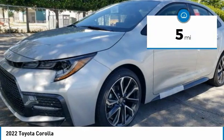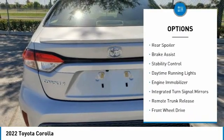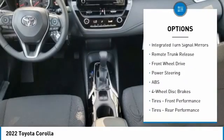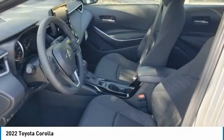This vehicle has less than 100 miles. Here are some of this vehicle's great options: tire pressure monitor, heated mirrors, aluminum wheels, rear spoiler, brake assist, stability control, daytime running lights, engine immobilizer, integrated turn signal mirrors, remote trunk release.